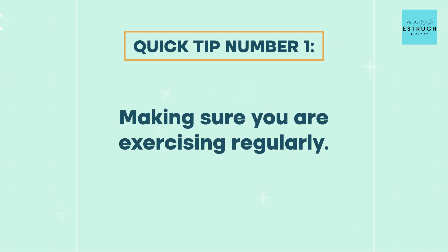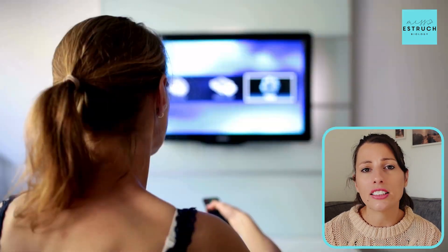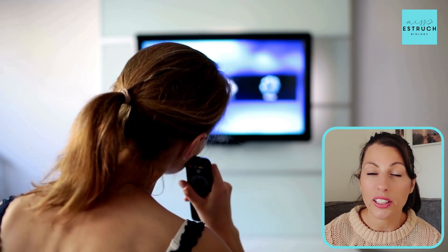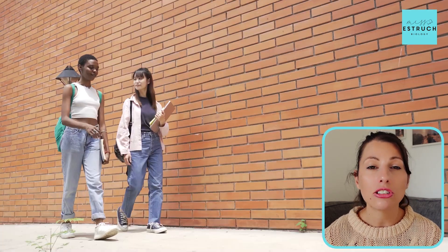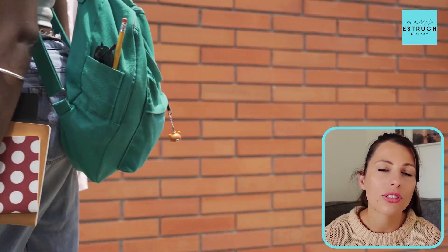Number one is making sure you are exercising regularly. It's so easy to get into the habit of doing no exercise because you're doing loads of work at school, then come home and do more work, or have a job or family responsibilities, and just want to collapse. But if you aren't regularly exercising, you actually feel more tired, your body is less efficient, and you're more likely to get ill. Just a quick 20-minute walk every day — even walking to and from the bus stop or school — ticks off that light bit of exercise.